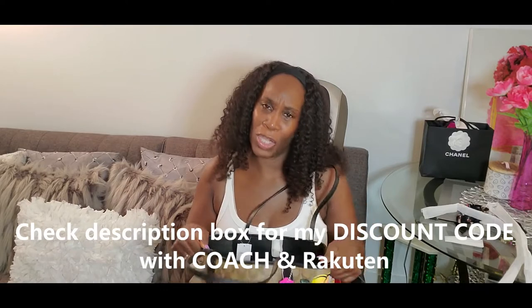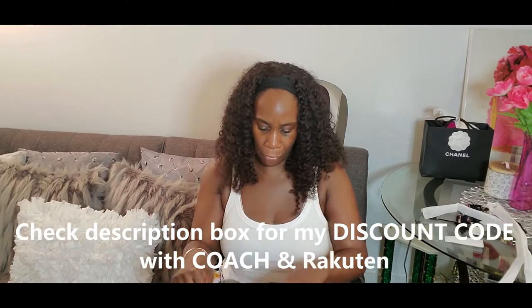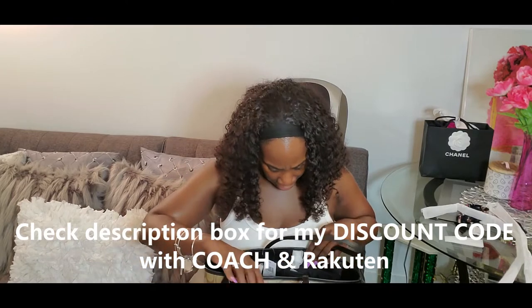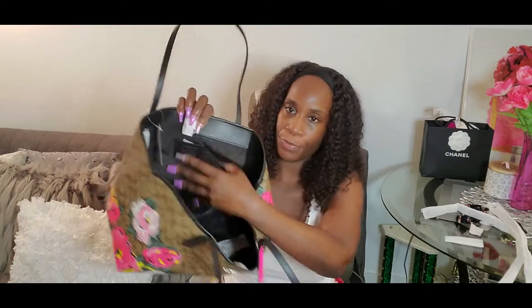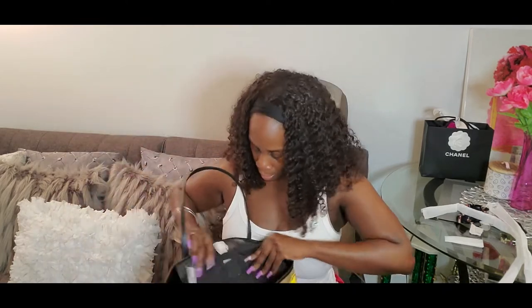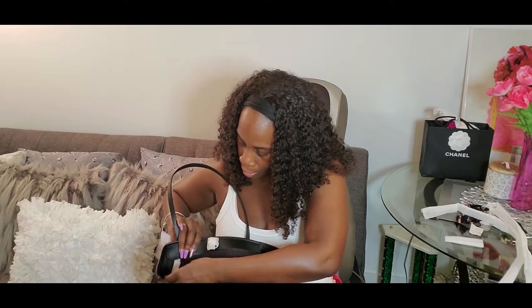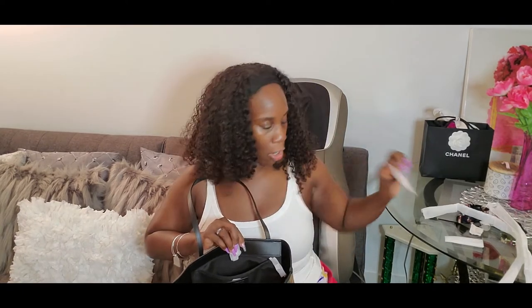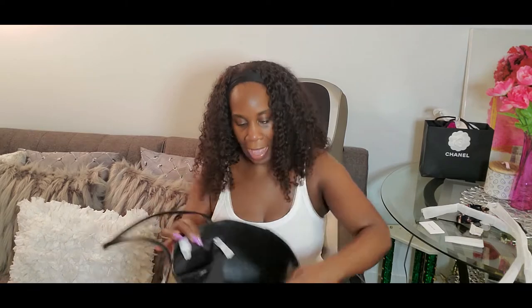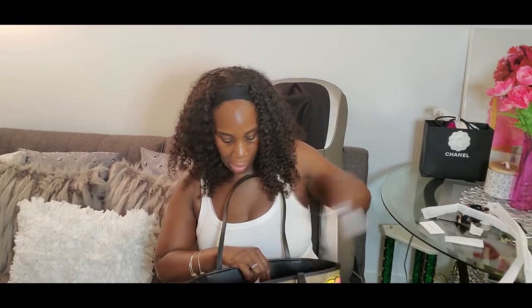I was hoping it would come with a little pouch but it doesn't. It has an inside zip pocket, and then it has all the little care cards, the Coach emblem on the inside and also on the outside. There's nothing inside of it, so what I'm gonna do is buy an organizer for this bag so it can keep its shape.